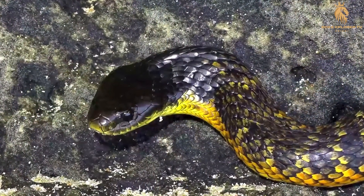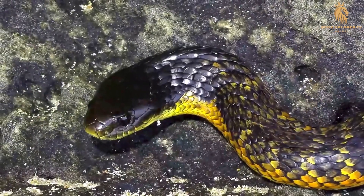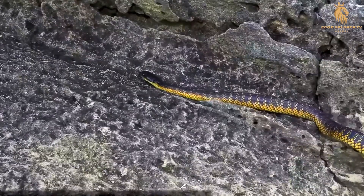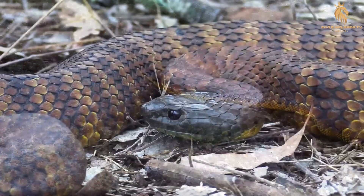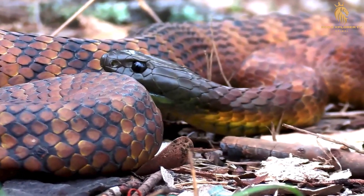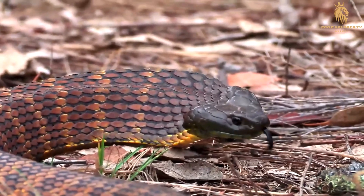The tiger snake is a true testament to the wonders of evolution, showcasing a captivating mosaic of colors, patterns, and genetic variations. This diversity not only adds to the snake's allure, but also highlights the importance of recognizing and conserving the unique populations of this fascinating species.